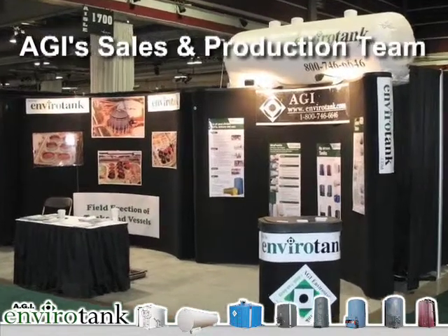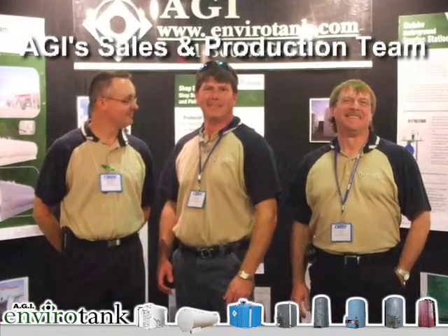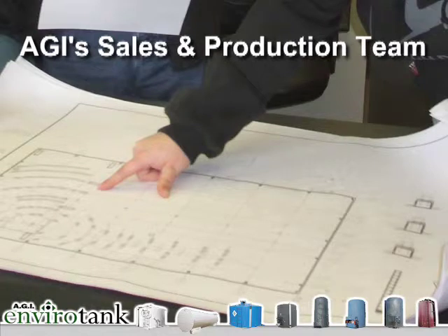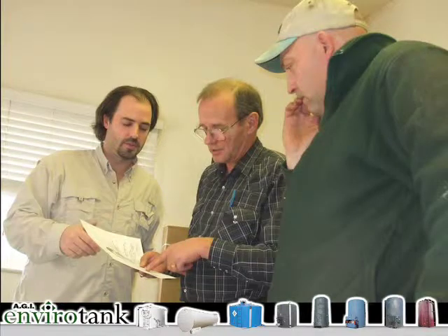The sales and production team at AGI is one of the best in the business. Our outside sales reps, all with more than 10 years of tank experience, will work with you to identify your specific needs. Then our team goes to work to design and build a tank to suit your application. AGI is big enough to handle larger orders, but small enough to provide personal service.